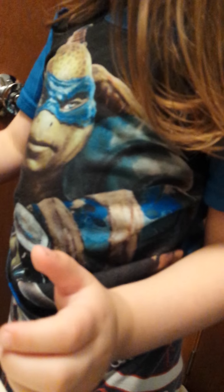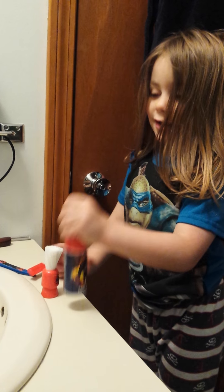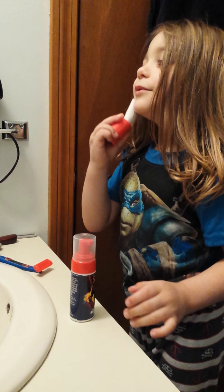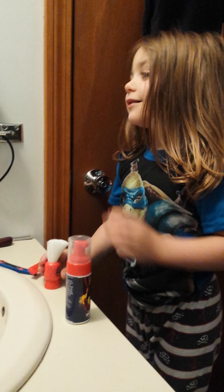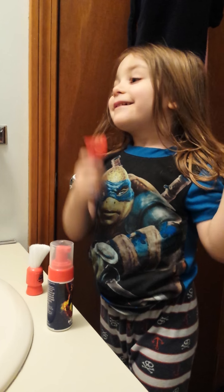Well first tell me how it works. You need the razor and the brush and this. Okay and then what do you do? You just put this in your hands and then just do this. You put that and then you just do this. You shave it off?